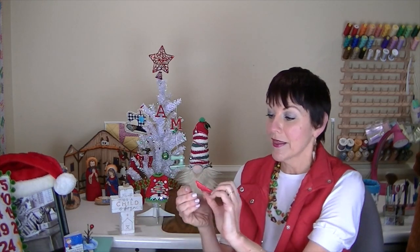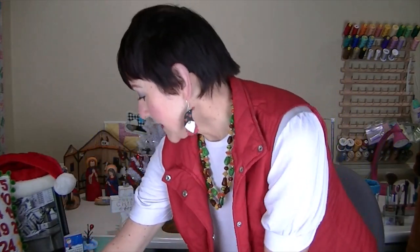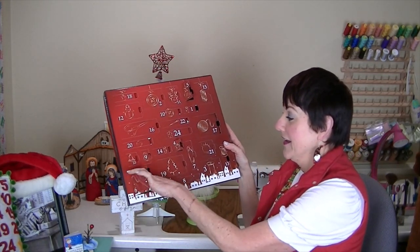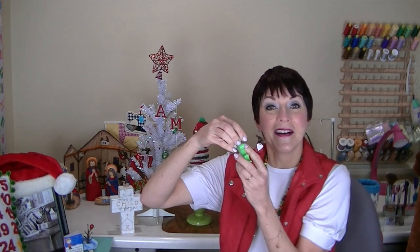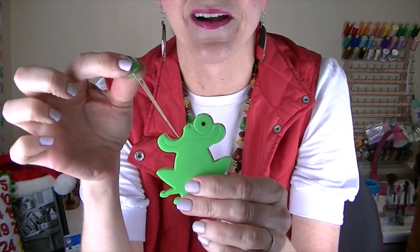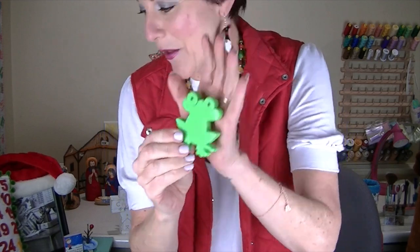And today, number six — let's see what's in there. It's a frog, but I'm not sure what it is. Let me read on the back — oh, it's a tape measure! There we go. Here's the frog part and then here's the tape measure part. So cute, I'm glad they have explanations on the back.